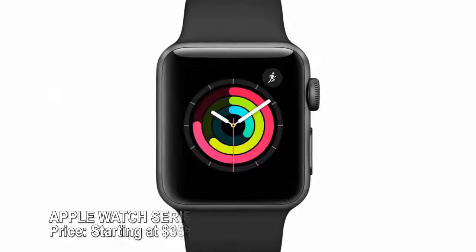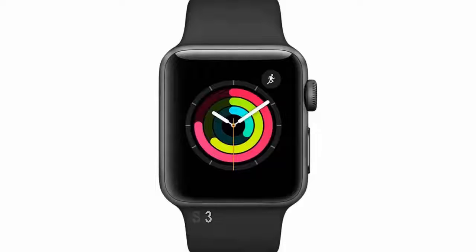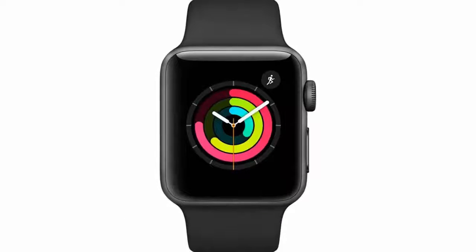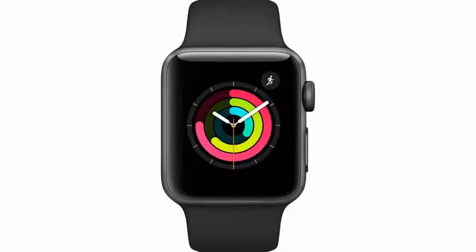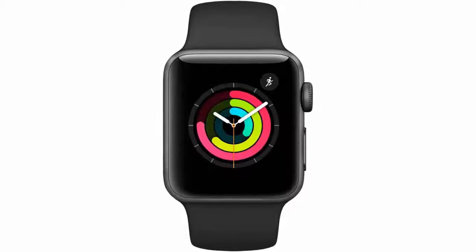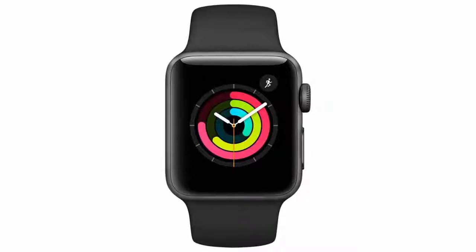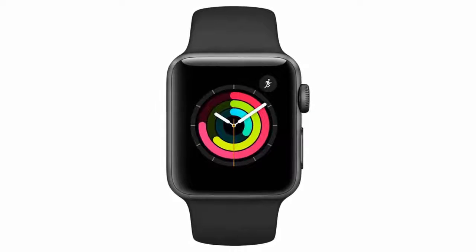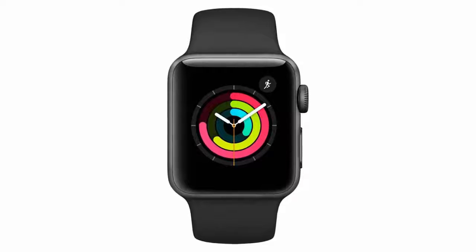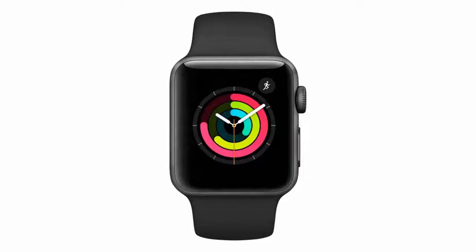Apple Watch Series 3 — price starting at $359. The Apple Watch has matured considerably since its debut, and the newest version comes with an optional cellular data connection. That means users no longer need to bring their phone along to make calls, send texts, receive email, or stream music — an especially great feature for runners or other fitness enthusiasts. Waterproof casing, built-in GPS, Siri, and automatic activity tracking are just a few of its other features.